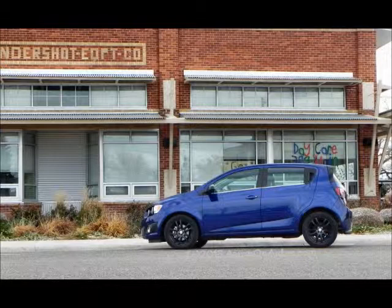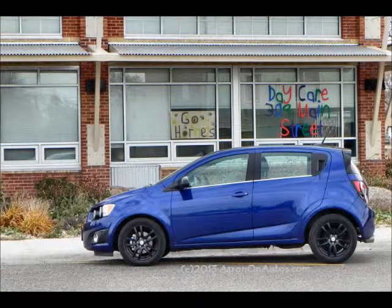Chevrolet has had kind of a hit and miss record with this. The Sonic takes over where the sad little Aveo left off. The Aveo is just a horrible car and this one totally reverses that — very different car. Very nice.